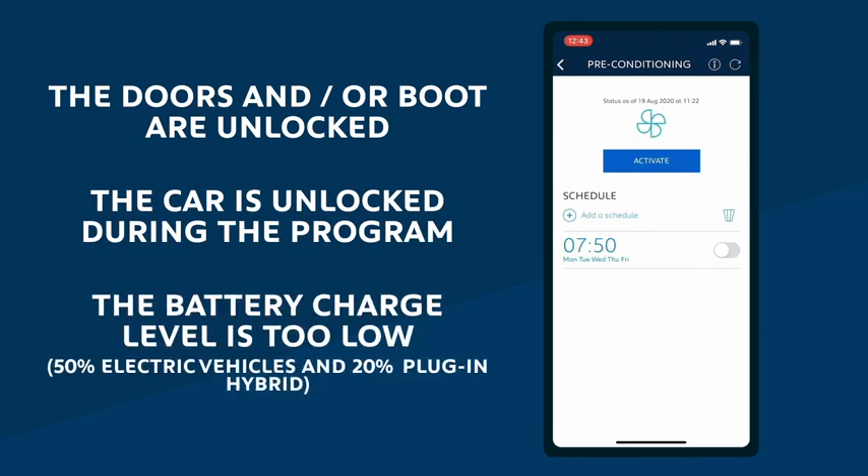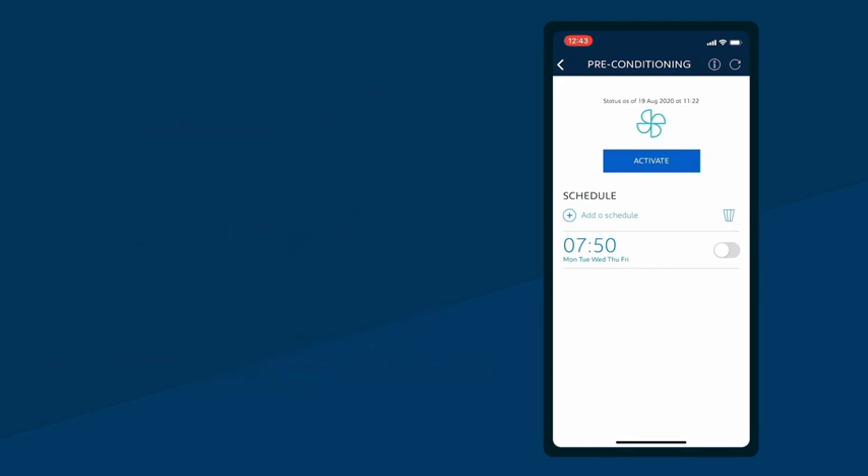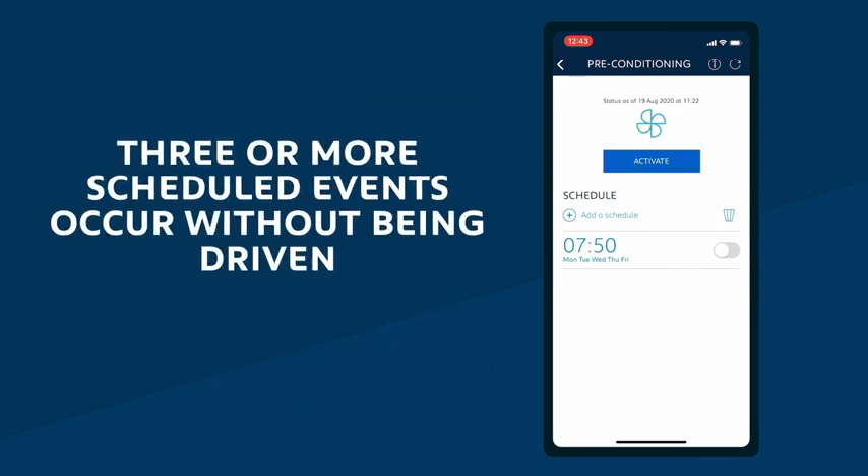The remote climate function also won't activate if the battery charge level is too low — that's 50% for full electric vehicles and 20% for plug-in hybrid models when unplugged. There is no impact for hybrid vehicles when plugged in. And finally, if there are more than three scheduled events without driving the vehicle.